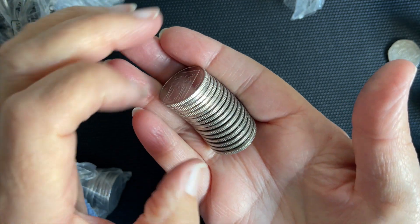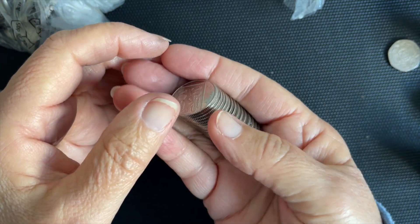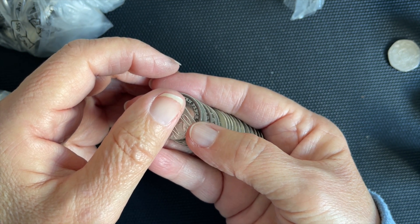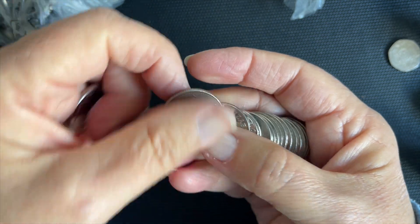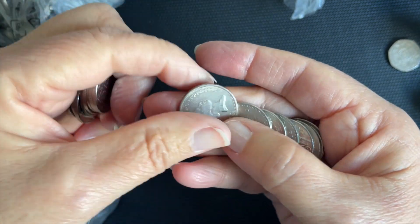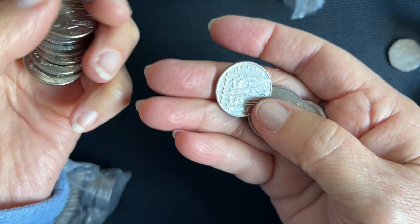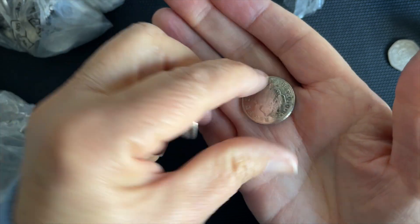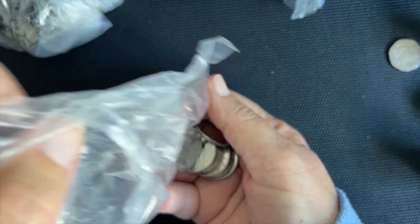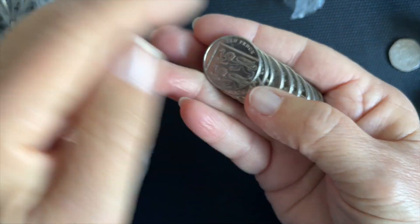NIFCs, apart from the 2018 and 2019 shields, include years 1993, 1994, 1998, and 1999. These smaller-size 10ps came into circulation in 1992. The larger old-style 10ps — same design but larger, the size of the old two-shilling piece — have NIFC years of I think 1978 and 1988.